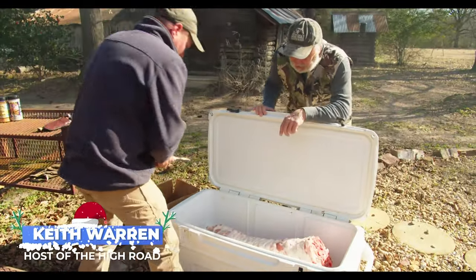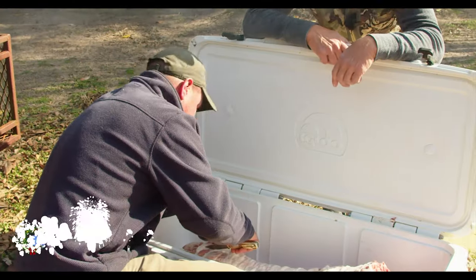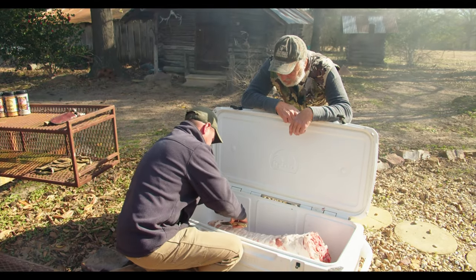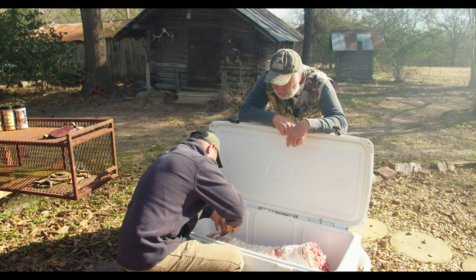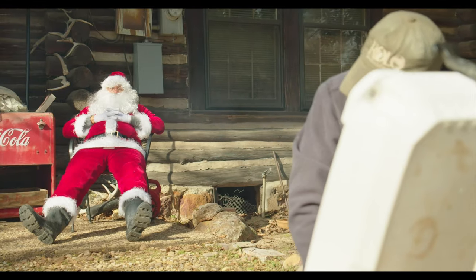All right, there it is. We've got to be quiet because Santa's asleep right there. I'm going to cut this bag strap out — I've got a special recipe for Santa. Good deal. He loves eating that. The only thing he likes eating more than that is cookies with milk. Look at him sleeping over there.